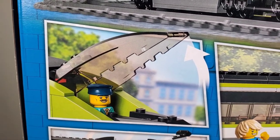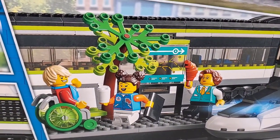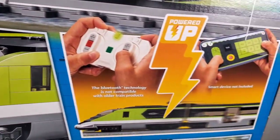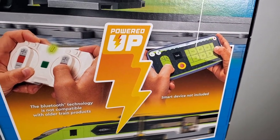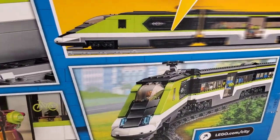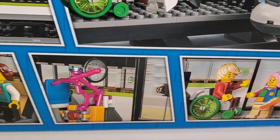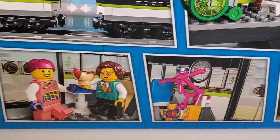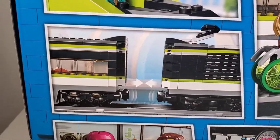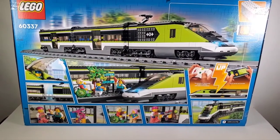Here you can see how the window section on the top near the front opens up so you can access the conductor or engineer. Here's the platform for passengers to board and depart, which is really cool. You can see the power system — it's got the app or the regular remote, which I like. There's a front view that looks really good, and you can see all the different minifigures. There's also more room inside the cars, and the cars connect magnetically.